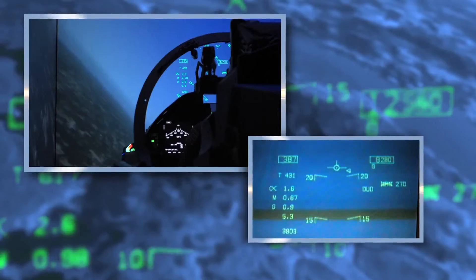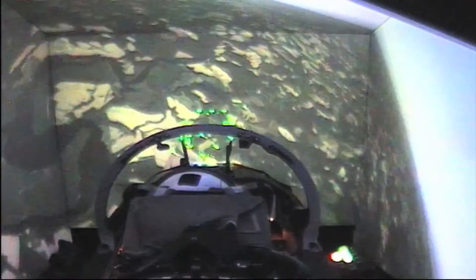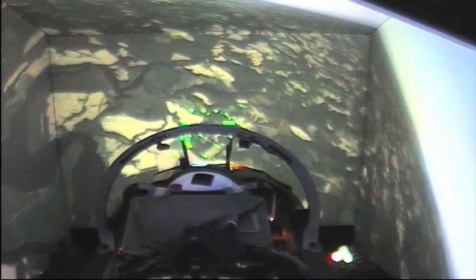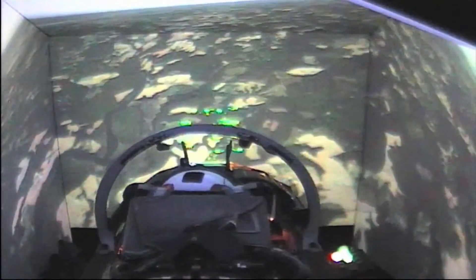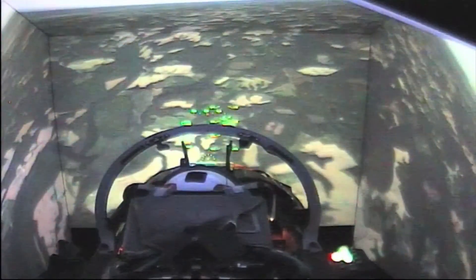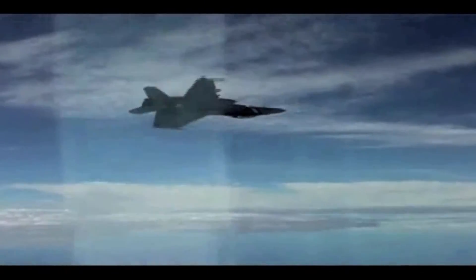It kind of catches you by surprise when you show symptoms of hypoxia while going 500 knots pointed at the ground — it kind of gets your attention. I actually felt worse when I felt the oxygen coming through. As long as they can recognize it here, hopefully they'll recognize it early if it does happen to them on the job.